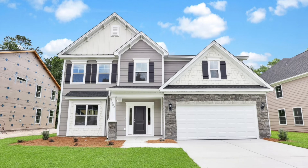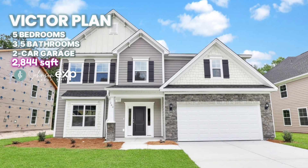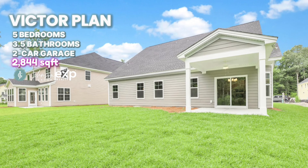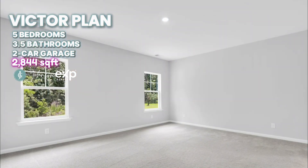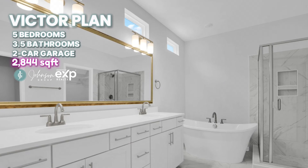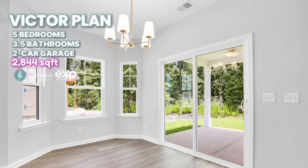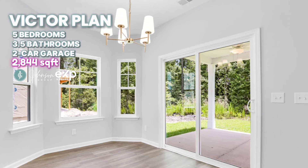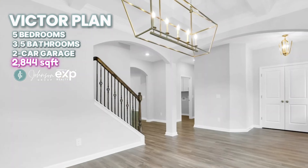Welcome to the Victor floor plan by Mungo Homes in Lennox at Buckhead East. This home is almost 2900 square feet with five bedrooms and three and a half bathrooms. The primary bedroom is downstairs. 283 Split Branch Drive is one of the homes included in the 4.99% financing for qualified buyers.